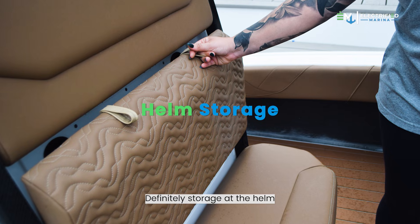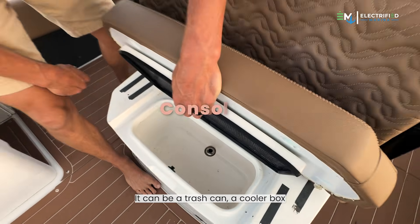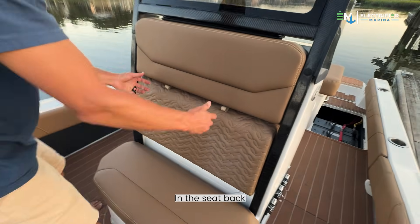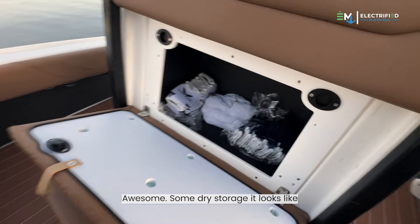Any storage here at the helm? Definitely storage at the helm. We'll have just your console box — it can be a trash can, a cooler box. You can aerate it if you want it in the seat back. Nice deep box built in. Some dry storage it looks like.